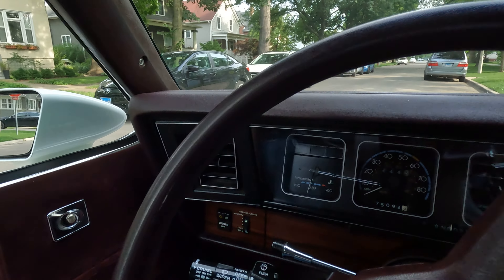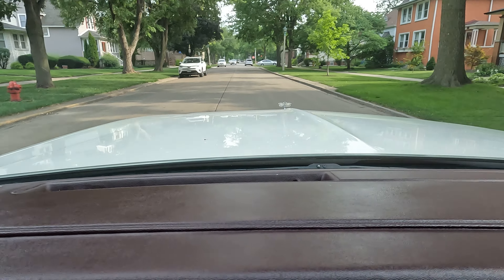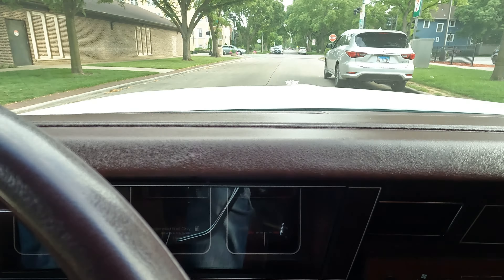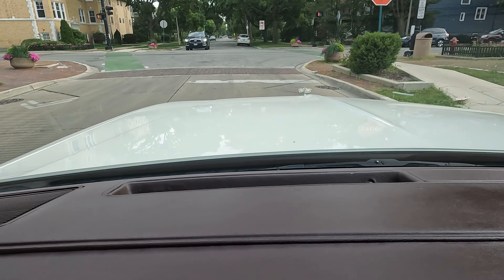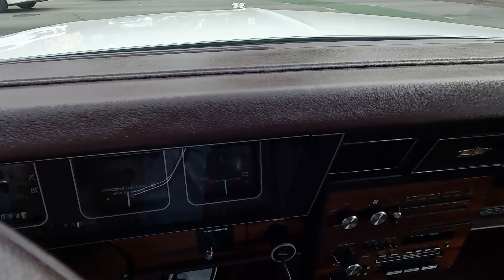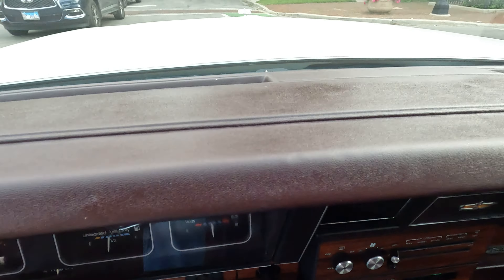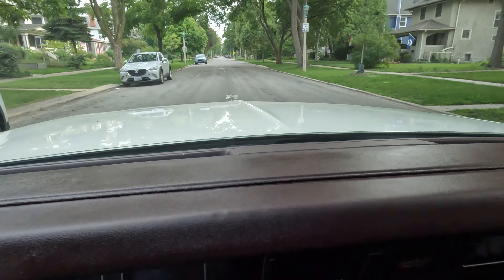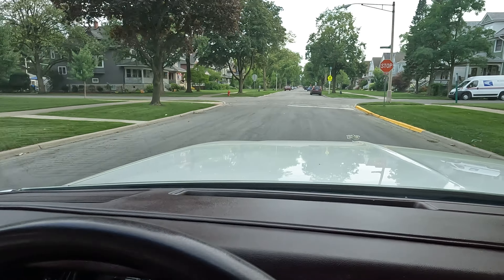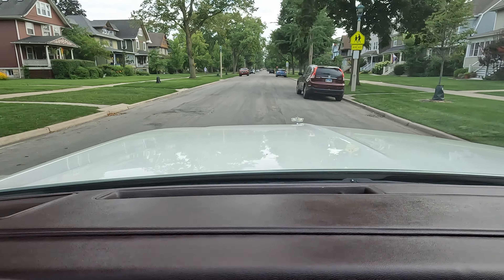Going for a ride along. The windows all work — they go down real smooth. I'm driving right now and like I said, she drives beautiful and smooth. The windows all look like brand new with no scratches on them.